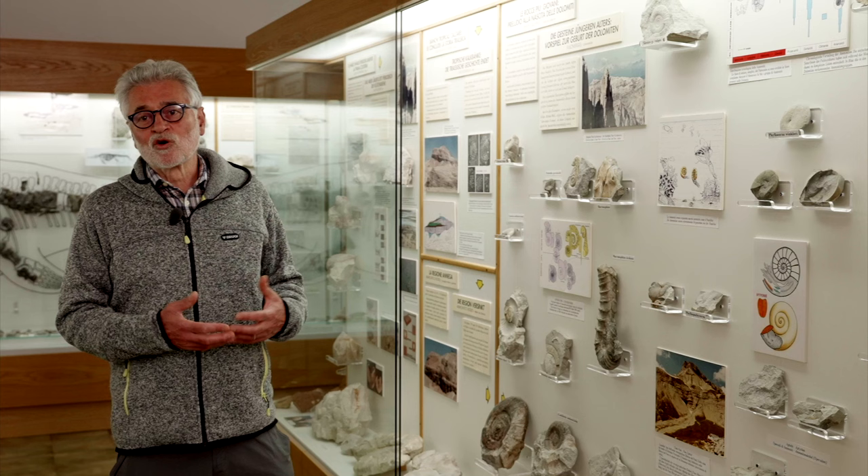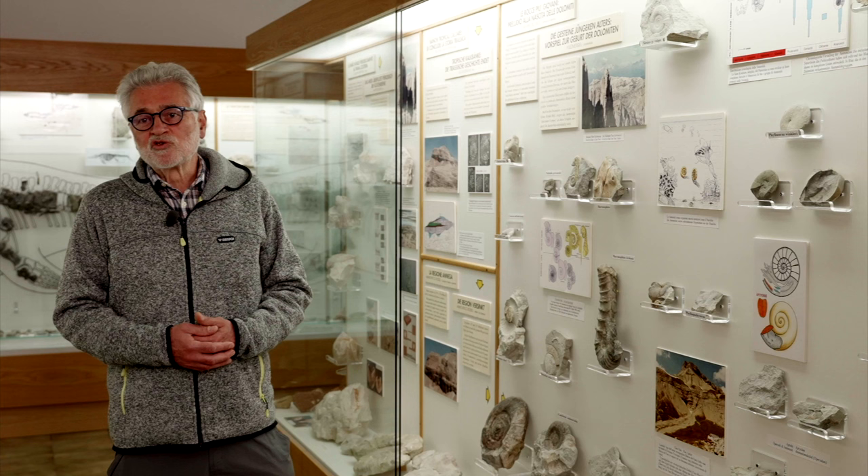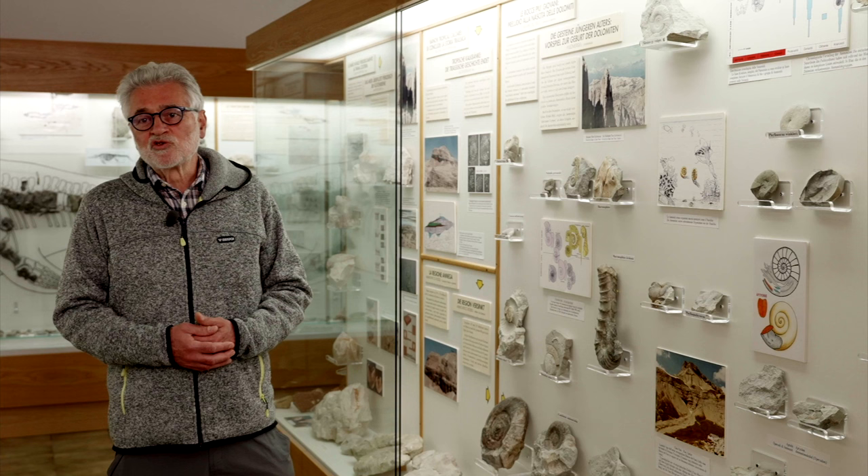Here, the sedimentary history of the Dolomites comes to an end. Much later, around a hundred million years ago, their tectonic history began — in other words, the long and extremely complicated process leading a seabed to become the marvelous mountains that surround us today.